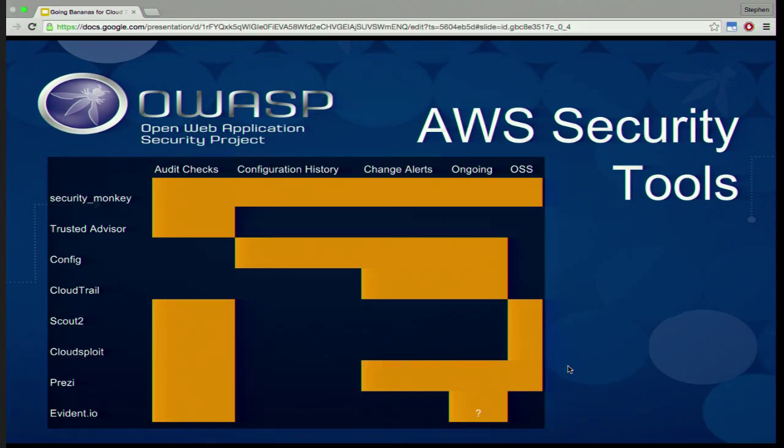Security Monkey does audit checks — looking at configuration and telling you that you've made something available to the internet. The configuration history lets you go back in time to see what something looked like before. Change alerts send notifications — whether email or SQS for chat ops — to let you know when sensitive items are modified. Instead of logging in and running a report manually, this is always running and will send asynchronous notifications when something happens. You can set it up to get notifications whenever anything changes or just when issues are identified.